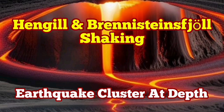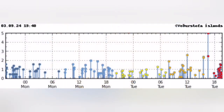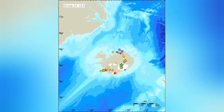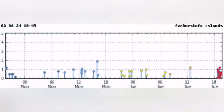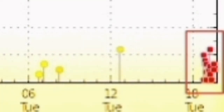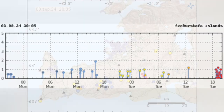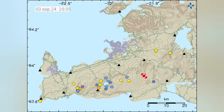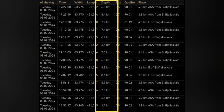We have a cluster of earthquakes at a depth of one kilometer to around six or seven kilometers. When we look at the map of the concentration of these earthquakes, we see that they are concentrated in the Reykjanes Peninsula, specifically near the Hengill volcanic system. This cluster is at a depth of mostly around five kilometers, and the magnitudes are very interesting — they are tiny. They can be related to a movement of magma within that area.